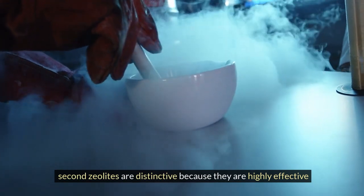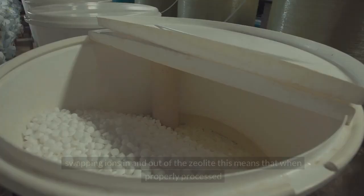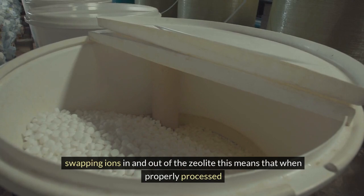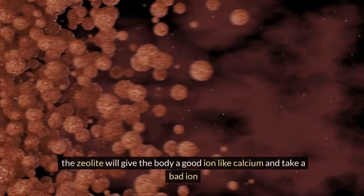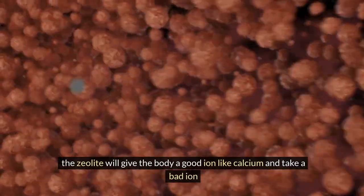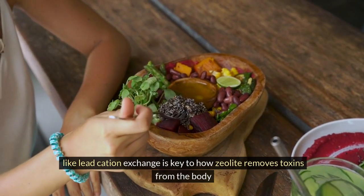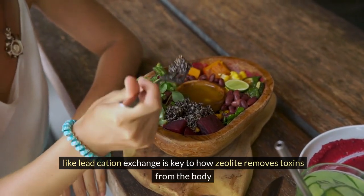Second, zeolites are distinctive because they are highly effective at swapping ions in and out of the zeolite. This means that when properly processed, the zeolite will give the body a good ion like calcium and take a bad ion like lead. Cation exchange is key to how zeolite removes toxins from the body.